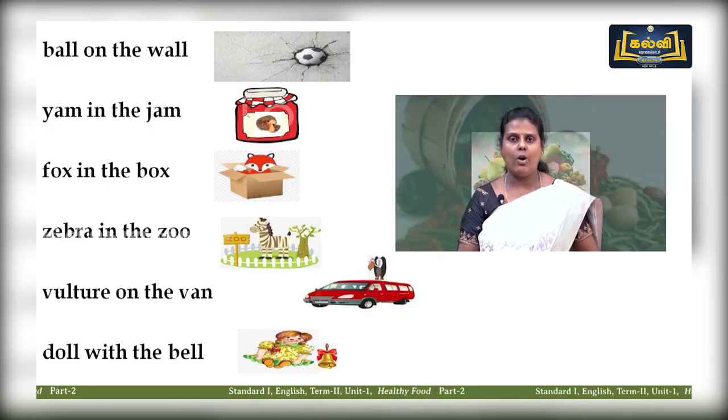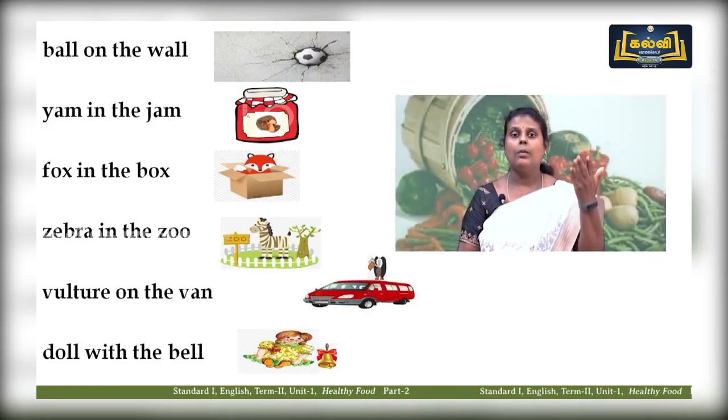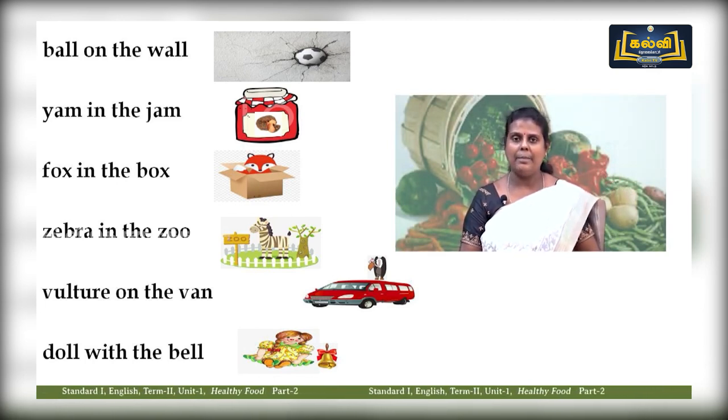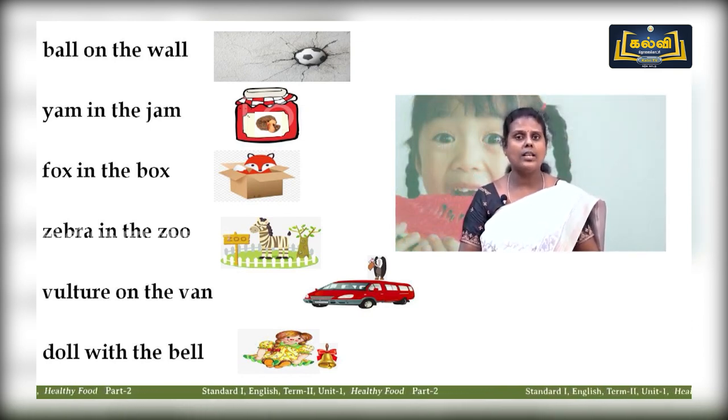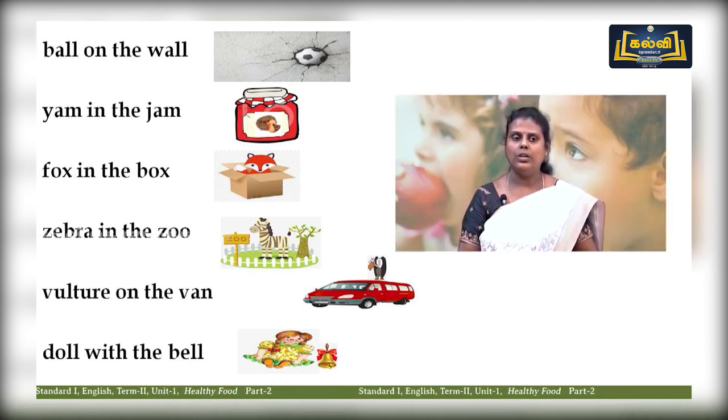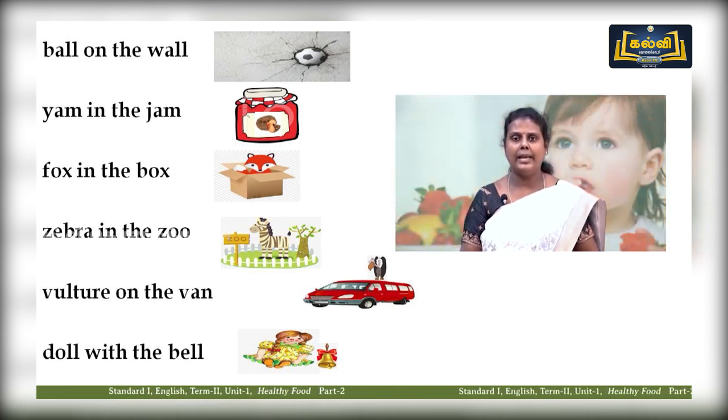Now let us revise: ball on the wall, yam in the jam, fox in the box, zebra in the zoo, vulture on the van, doll with a bell. Very good children!